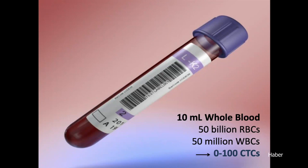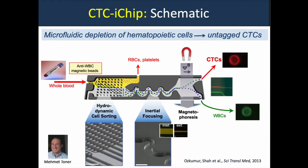Let me turn first to the technology we're using. Ten mils of whole blood has billions of red blood cells, millions of white blood cells, and anywhere from zero to 100 CTCs. This has been the biggest problem in the field — the technological difficulty of purifying these cells. We've collaborated for the last 15 years with a fantastic bioengineer, Mehmet Toner at MGH, who's developed a number of microfluidic devices. The currently most advanced technology relies on negative depletion: instead of using an antibody to pick out EpCAM or some other tumor-associated cell surface marker, you deplete all white blood cells and normal cells and leave behind the untagged CTCs.